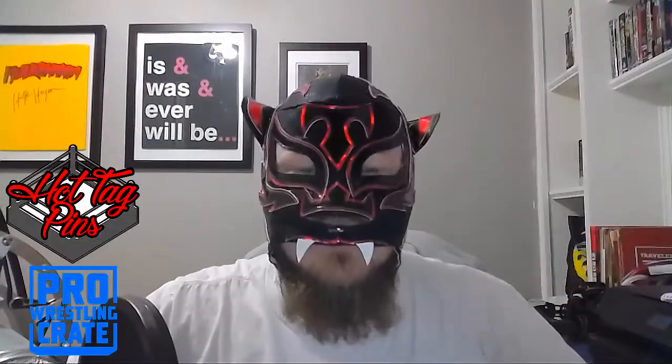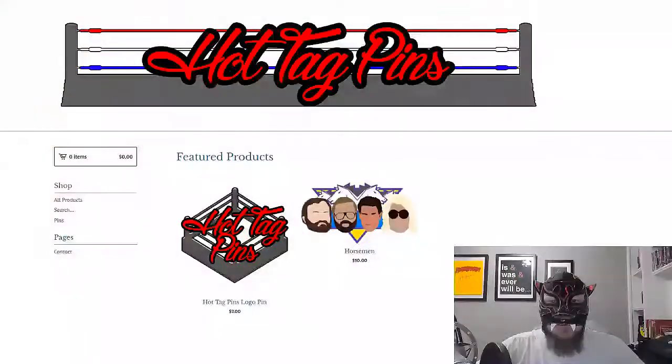It is dedicated to women's wrestling. But before we do that, I want to talk about something I just launched — I'm super pumped about it. It is called Hot Tag Pins, a lapel pin shop on bigcartel.com — hottag pins.bigcartel.com. The link will be down in the description below. So far we've got two pins you can pre-order: the Hot Tag Pins logo pin and the Horseman pin featuring the original Four Horsemen — Tully, Arn, and Ric — with the logo in the background. Super awesome, go pre-order those.